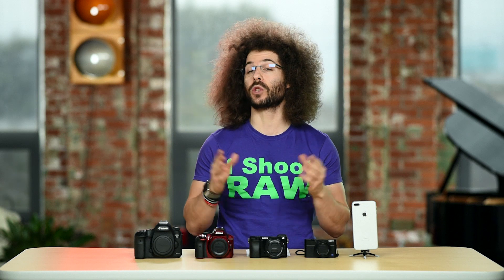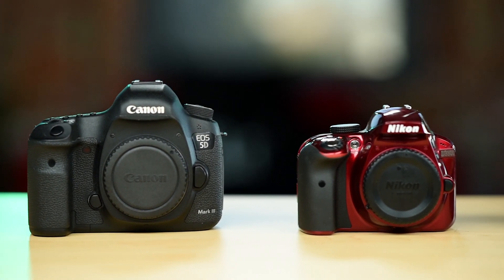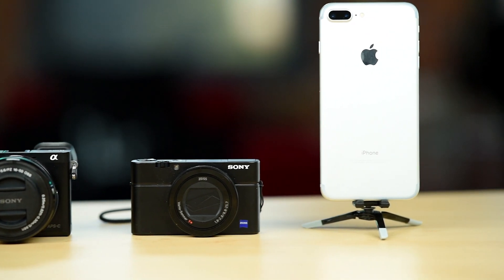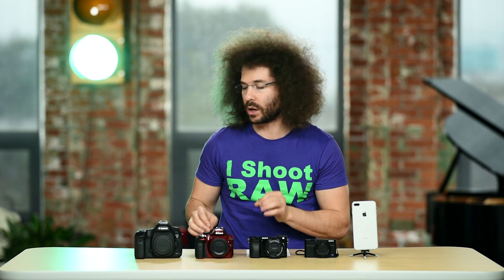Jared Polin, froknowsphoto.com. I want to talk about the differences between the different cameras you may hear about on the market today. In front of me I have different types of cameras starting with a full frame camera and going all the way down to a cell phone. Let's look at the differences between the ones right here, right now.